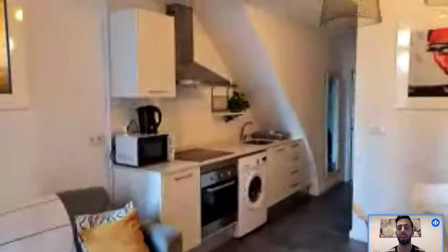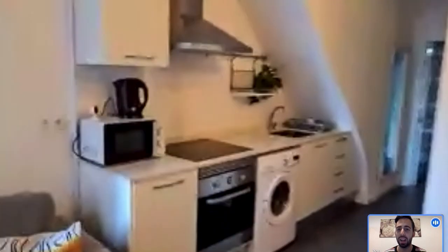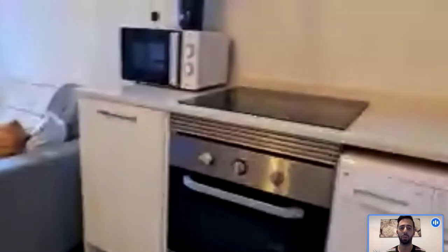Here you can see the whole kitchen. Now we can go and see all the appliances you have. You have an electric kettle there, a microwave, and you have an induction stove with the oven below.